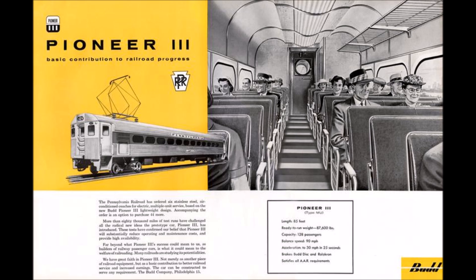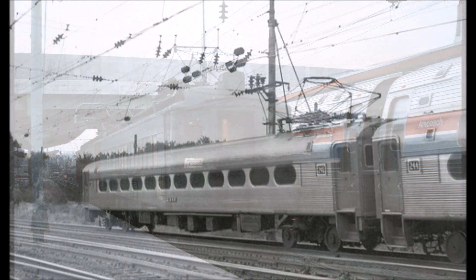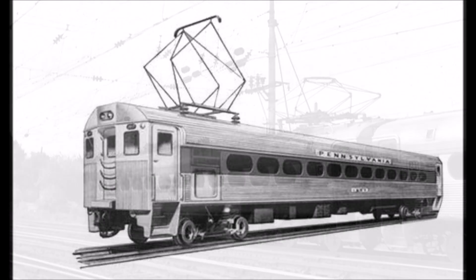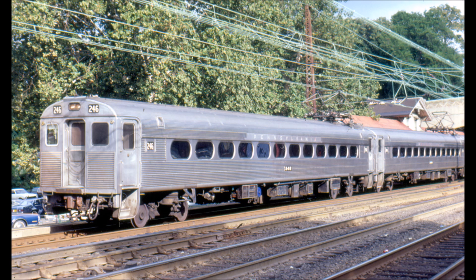The Pennsylvania Railroad's increasingly antique MP54 suburban MU cars prompted the railroad to order six Pioneer 3 MUs from BUD in 1958. Measuring roughly 85 feet in length and 10 feet in width, the Pioneer 3 coach resembled the stainless steel coaches used by the Pennsylvania Railroad for its premier New York City to Washington DC and New York City to Chicago services. Seating on the Pioneer 3 was in two rows of 25 in a three-by-two configuration.